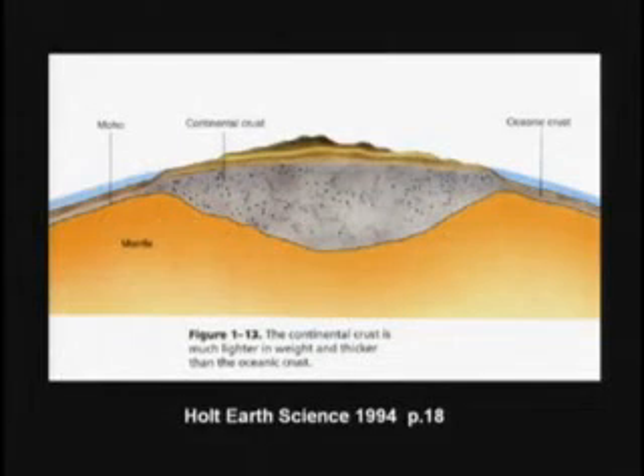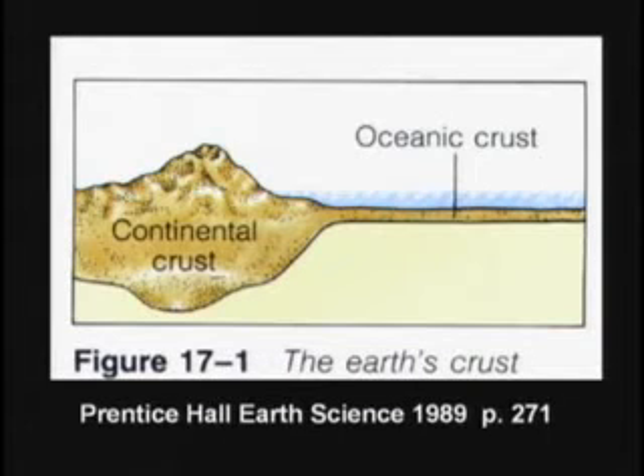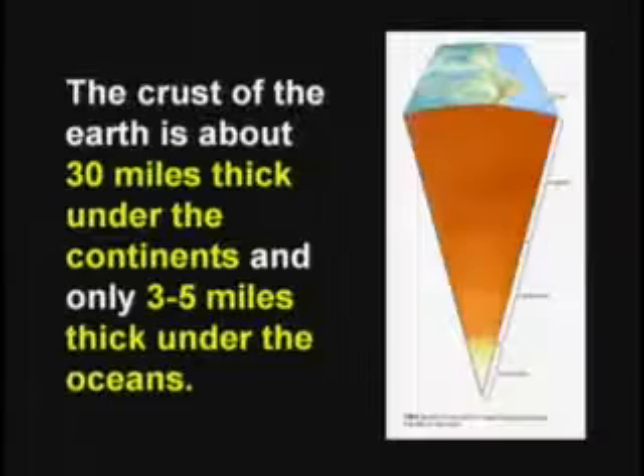The crust of the earth probably did a lot of flexing during the time of Noah's flood, and probably for the next few hundred or even a few thousand years after the flood. I think it's still moving around a little bit, causing earthquakes. There might still be water under the crust of the earth trapped. As some water escaped during the hydroplate theory, the plate would settle down, trapping water under there. There are still huge areas of trapped water. Did you know there are underwater thermal vents at the bottom of the ocean with hot water squirting up? It has to come from down lower. The ocean crust is about three to five miles thick; the continental crust is about 30 miles thick.